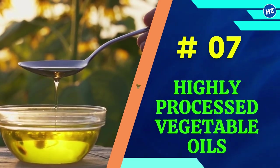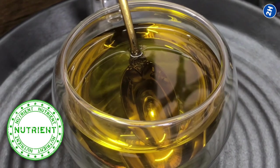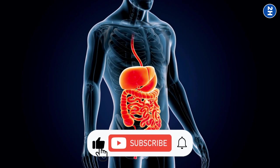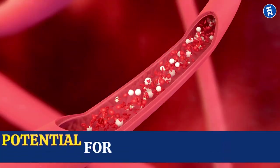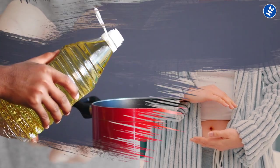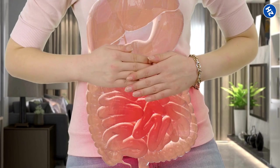Number 7: Highly Processed Vegetable Oils. Processed oils, such as canola, soybean, and corn oil, are often highly refined and stripped of their natural nutrients and antioxidants. They are also typically high in omega-6 fatty acids, which can contribute to inflammation in the body when consumed in excess. When you have a leaky gut, your gut lining is already compromised, and inflammation can further damage it, leading to increased permeability. Opt for healthier oils such as olive or avocado oil, which are rich in antioxidants and healthy fats, and have a more balanced ratio of omega-3 to omega-6 fatty acids to help keep inflammation in check.